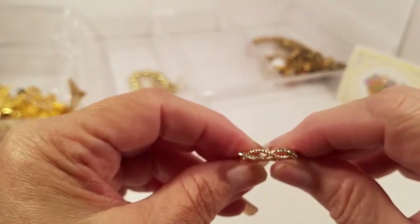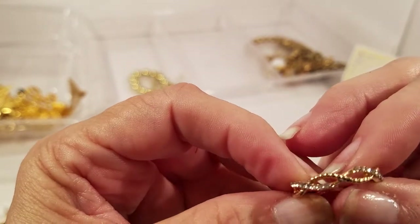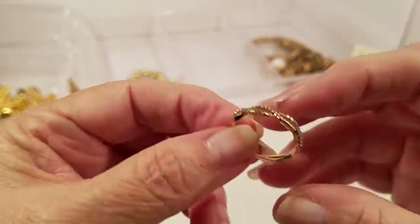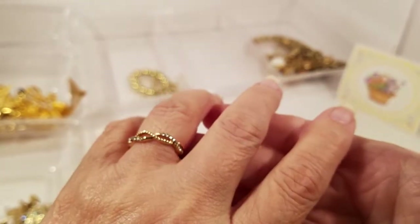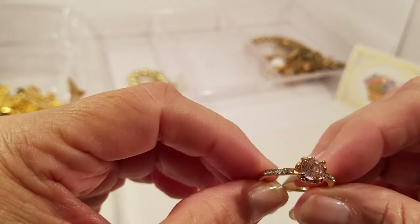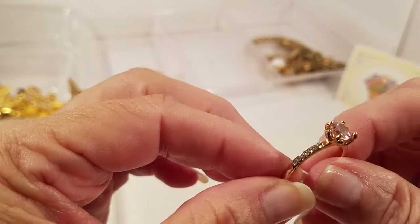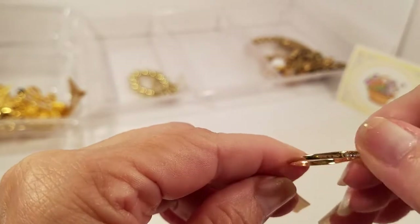We have a ring — I believe these are called eternity rings or infinite rings? Looks like all stones are there. We have another ring and this one has a pink stone with clear rhinestones on the side. Let me see if there's anything on the inside.